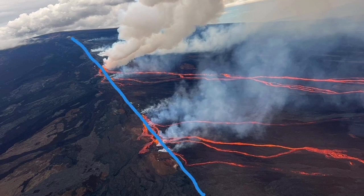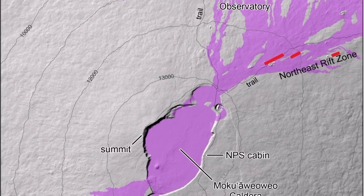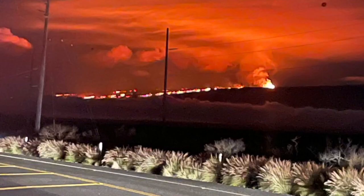I'll mark the fissure here, and the direction of the flow is marked with this arrow. To the other side it could go also, but the topography stops it from moving that direction. And this is again the northeast rift zone.